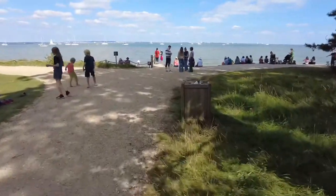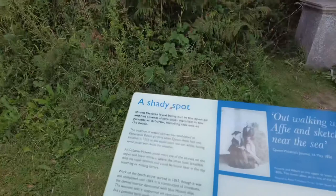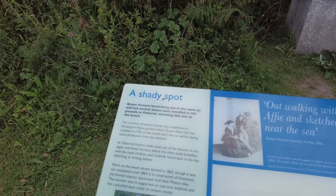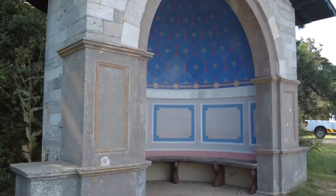And here we are. Queen Victoria loved being out in the open air and had several alcove seats installed in the grounds at Osborne, including this one at the beach.